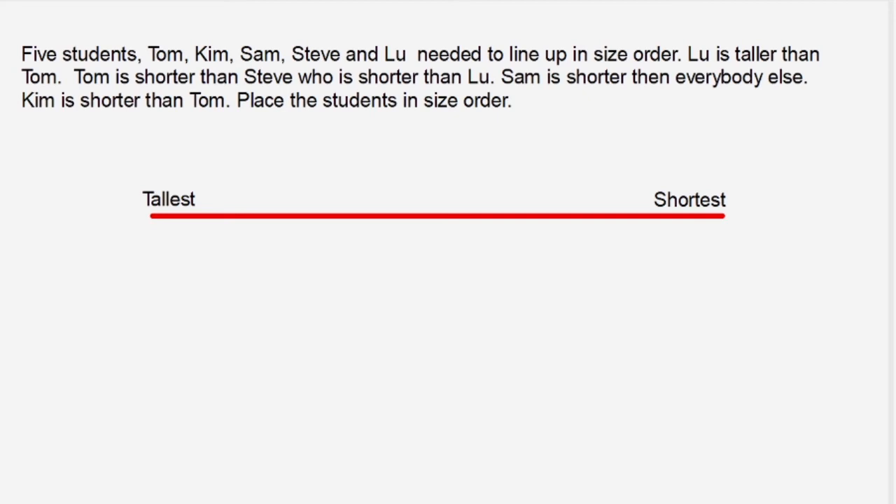Welcome back. Five students — Tom, Kim, Sam, Steve, and Lou — need to line up in size order. The first clue: Lou is taller than Tom, so Lou is taller than Tom. Next, Tom is shorter than Steve, so Steve needs to be placed to the left of Tom on our scale.